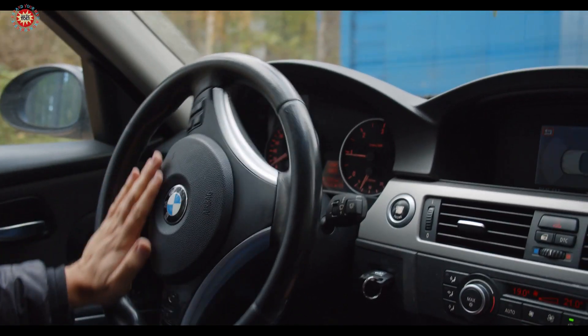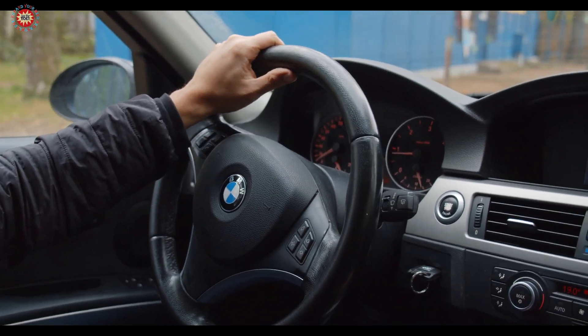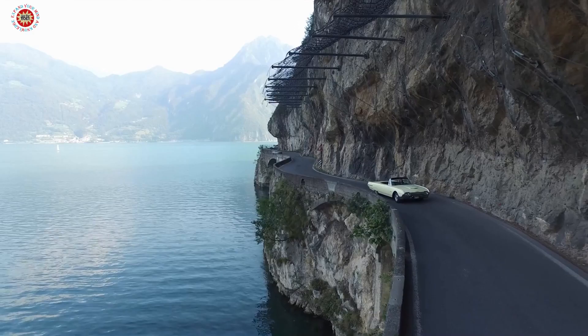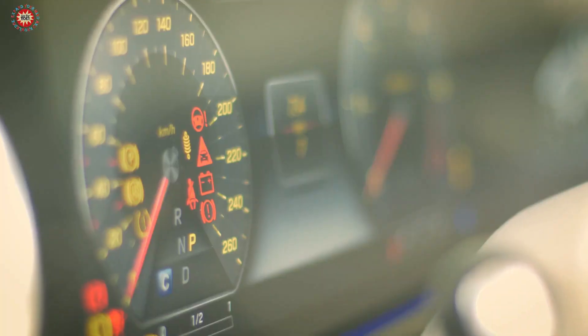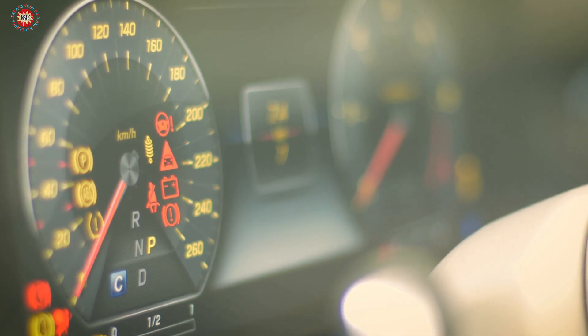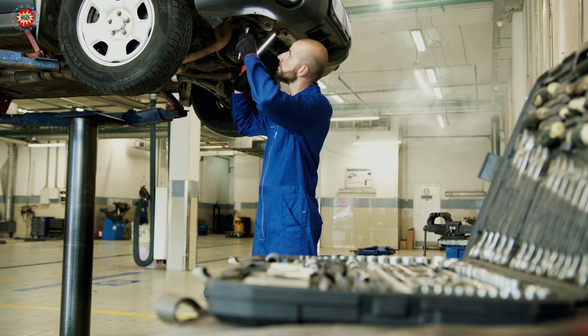Tip 5: Pay attention to warning signs. If you hear any strange noises or notice any warning lights on your dashboard, get them checked out by a professional mechanic. Addressing problems early can prevent them from becoming more serious and expensive to fix.